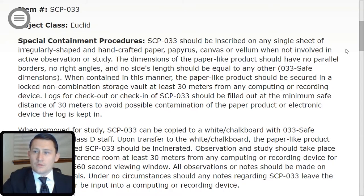Welcome to the SCP Foundation, Researcher. Today you are being briefed on SCP-033. Let's go ahead and get started. Item number: SCP-033. Object Class: Euclid.